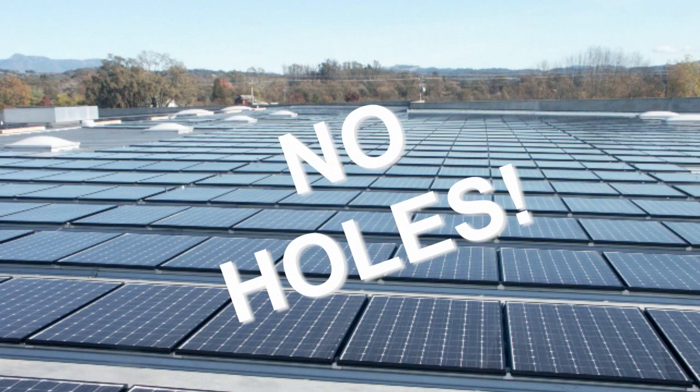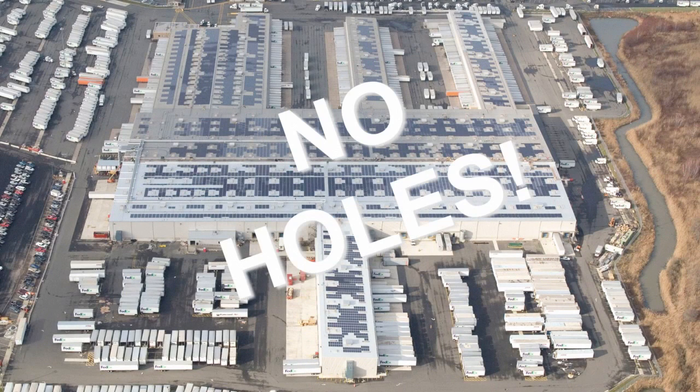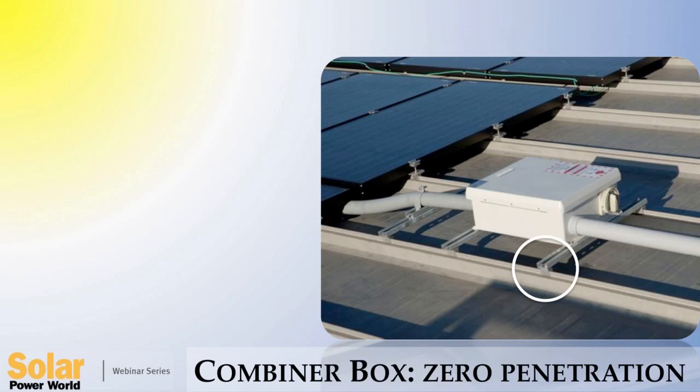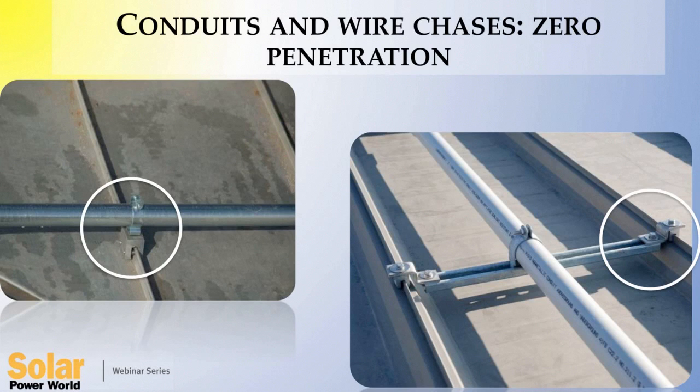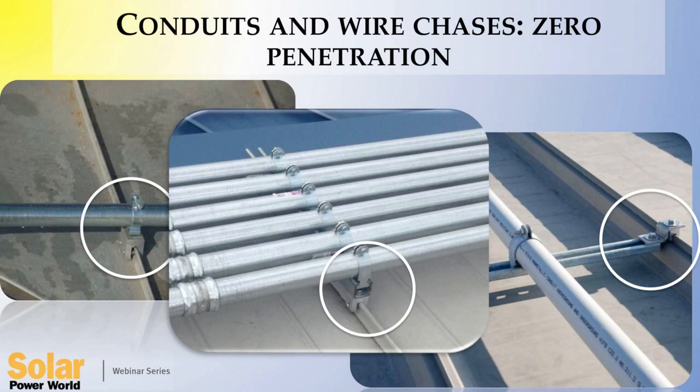No holes and no rails either on this particular job. Even the ancillaries can and should be attached using the same technology. Combiner boxes, conduits, wire chases, service walkways, and almost anything related to rooftop mounting can be done without intrusion to the roof, preserving all warranties.